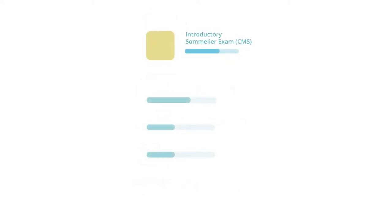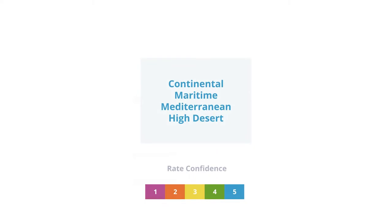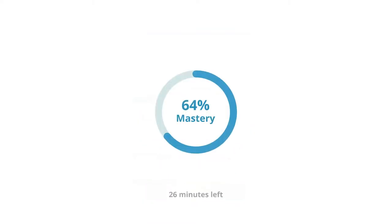But more important than studying more often, these flashcards have been designed in accordance with key cognitive science principles like spaced repetition to help you learn information more efficiently and remember it for longer. So use Brainscape to study more efficiently and you'll be so much better equipped to take on the CMS introductory sommelier course and exam.